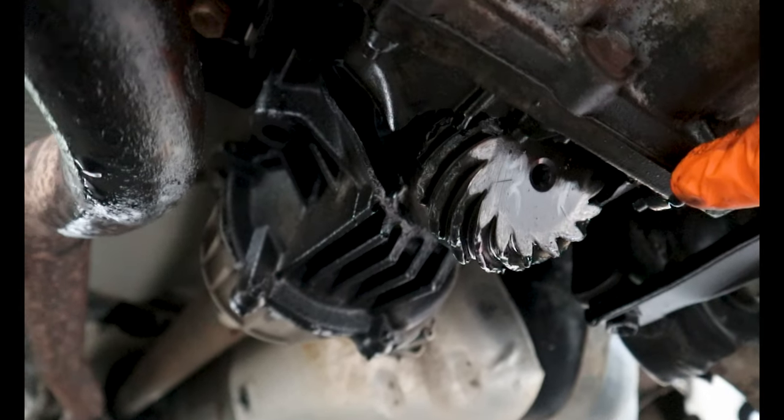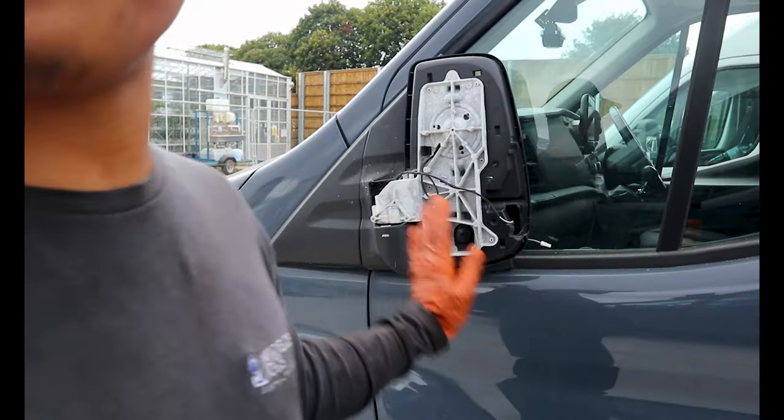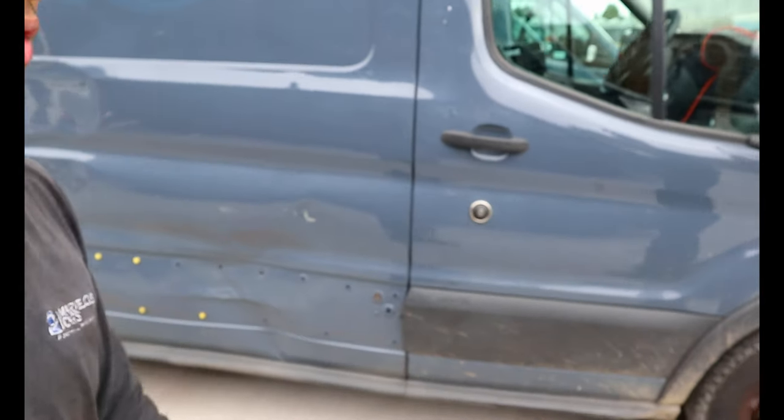I cannot believe that, that is beyond broken. It's battered, it is battered. Next van battered. That one battered. Look at my face man, what do I look like? Look at that mate.